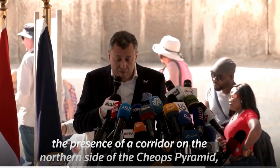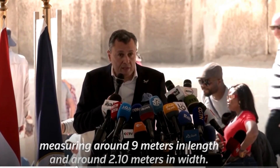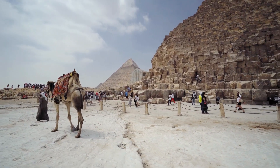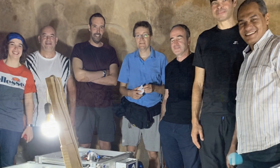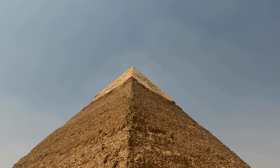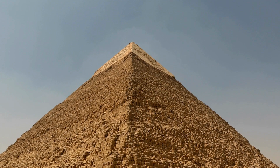This morning, an international press conference was held in front of the Great Pyramid of Egypt, revealing a groundbreaking new discovery. The ScanPyramids project, a team of scientists who have been using cosmic muon technology to uncover voids and spaces inside the pyramid, announced their latest find.